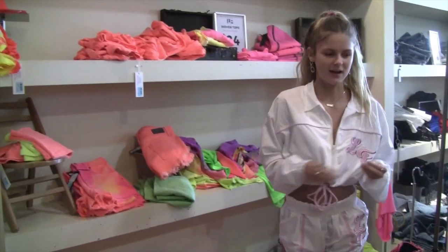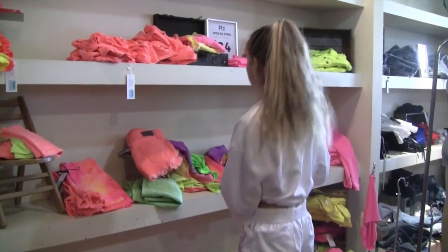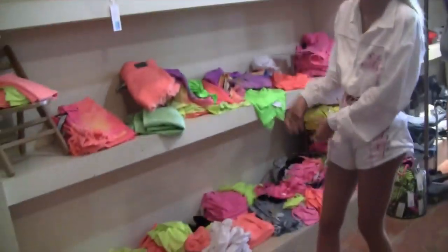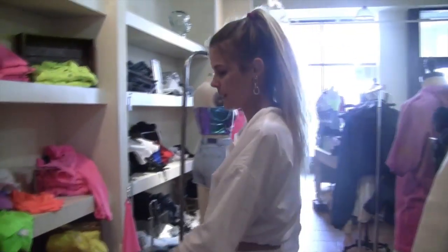Every day when I come into work and I'm having a horrible day, I'll just come sit by this wall and stare at all these beautiful shirts, and biker shorts, and tie-dye shirts, and jean shorts.